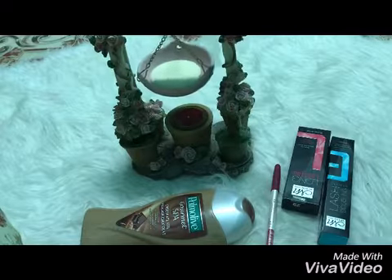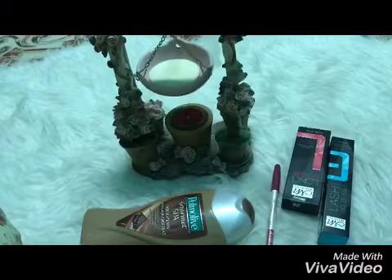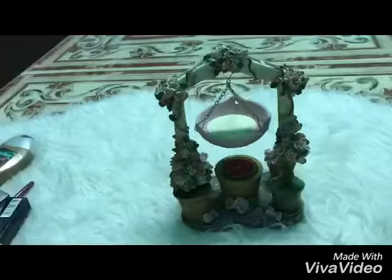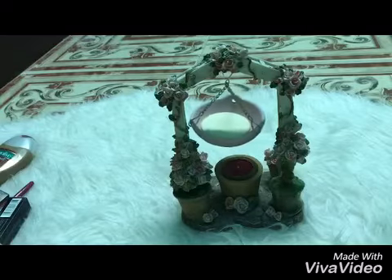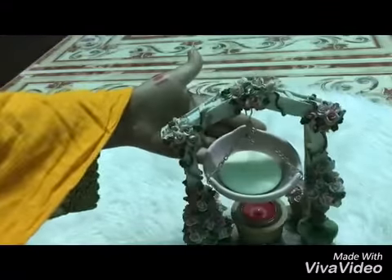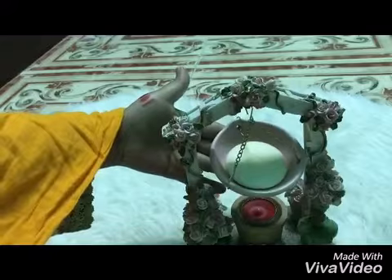Hello friends, so today I came by small haul, hope you like it. Let's begin. First of all, as you see, the candle holder — very nice, very cute candle holder — and it has like this swing candle holder, very nice.